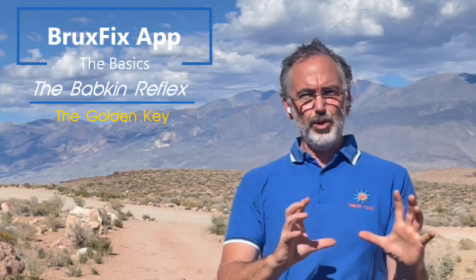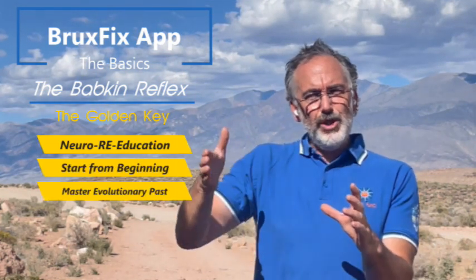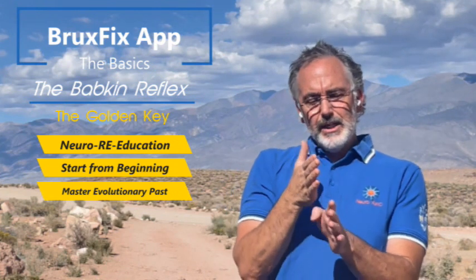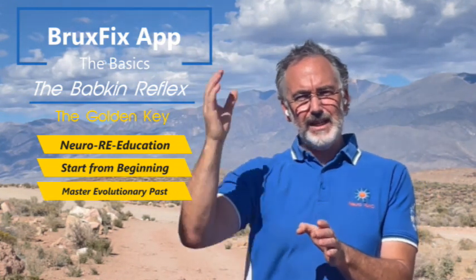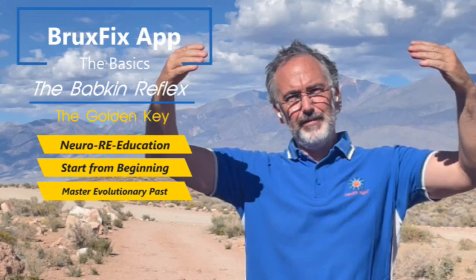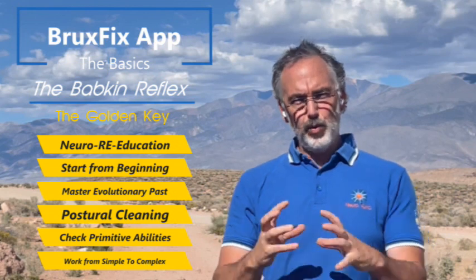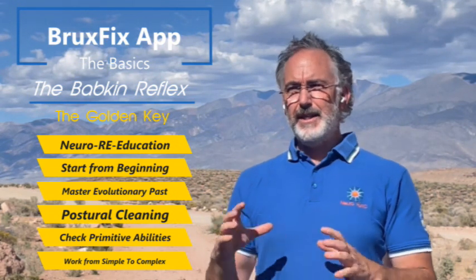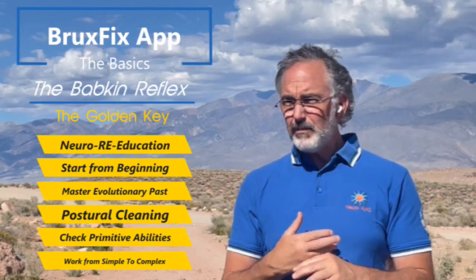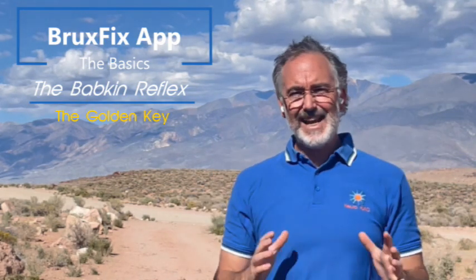What we're going to do, through the app and through these neurological movements, is move you through the evolution of the human body up until that point and a little bit further. Sometimes the palmo mental reflex didn't integrate because there was something else that wasn't integrated below it — another neuro program from when we were in our mother's womb. So we start from level one, which is basically a self-massage, a self-care, eight-minute painkiller.